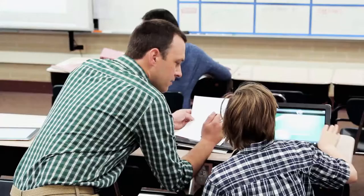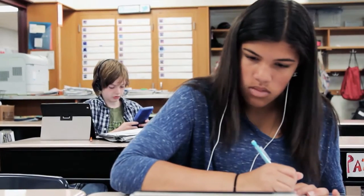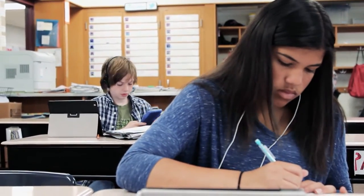Technology is important and I can't imagine my classroom without the tools that we have available, but it still comes down to good teaching. It's a matter of rethinking how you've done things in the past to infuse them with new technologies that kids are excited about, and that's what the iPads are allowing us to do.